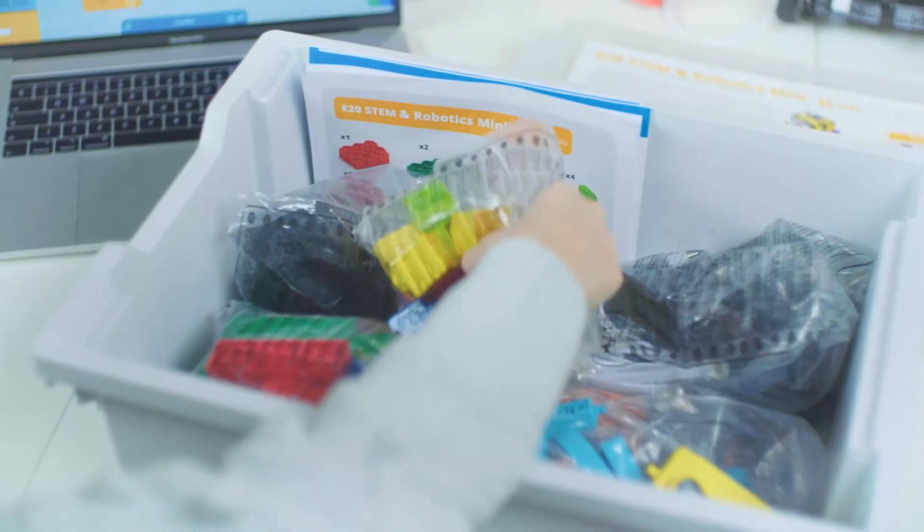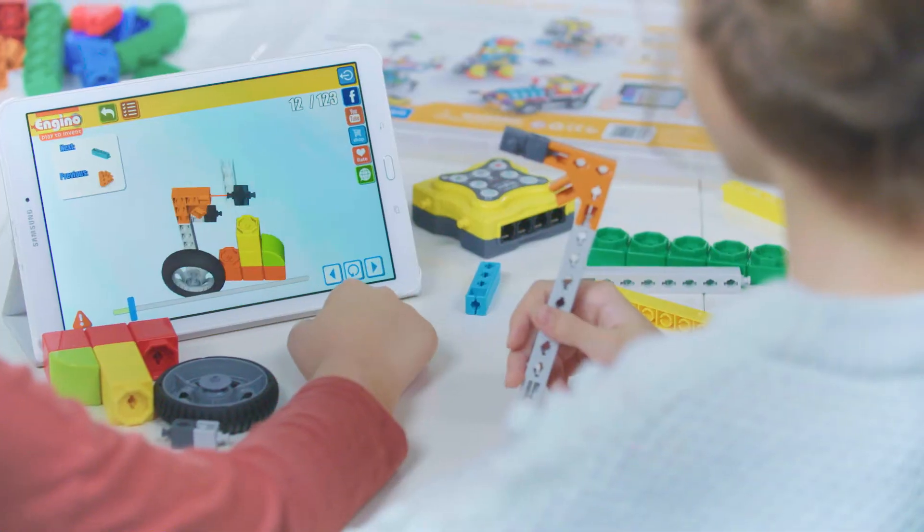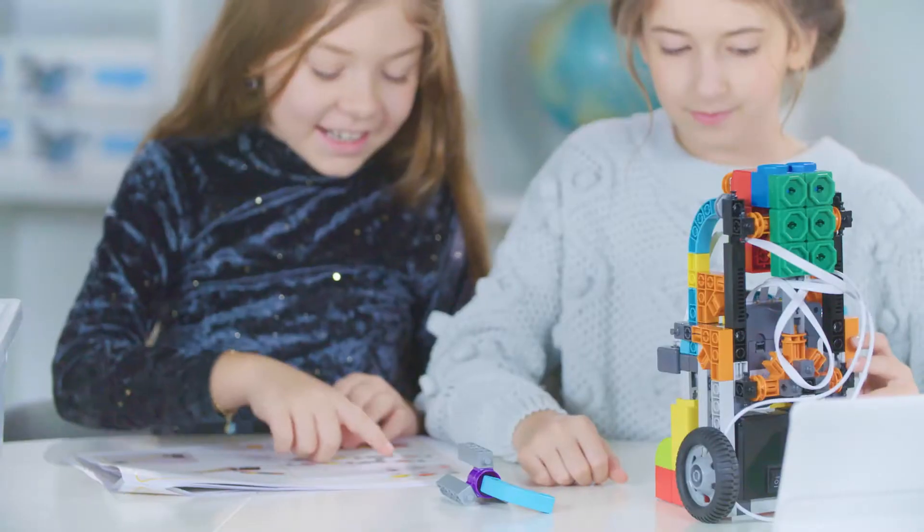The set comes in a convenient plastic storage tub that contains a large number of technical parts and colorful building blocks, allowing the construction of 38 STEM models.